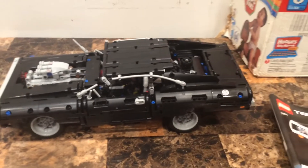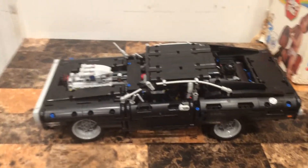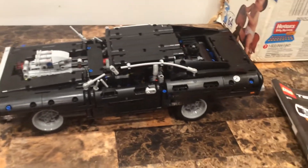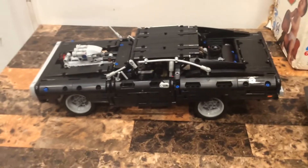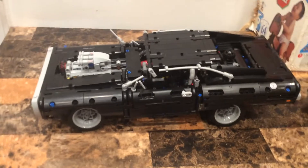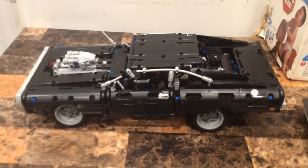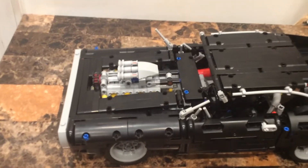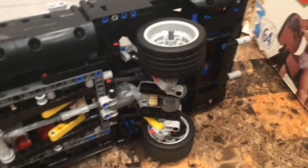I've started doing LEGO Technic reviews now in addition to LEGO Star Wars reviews. I'll probably focus more on LEGO Technic cars because this one blew my mind. If you want to get this set, keep in mind the build is very complex - it takes a lot of time with the gear mechanism, the chain, the pistons, the turning knob, the wheelie function, and the suspension.